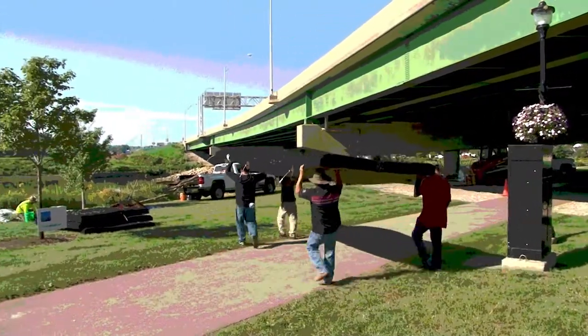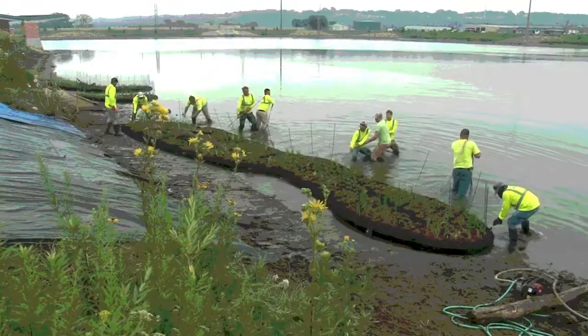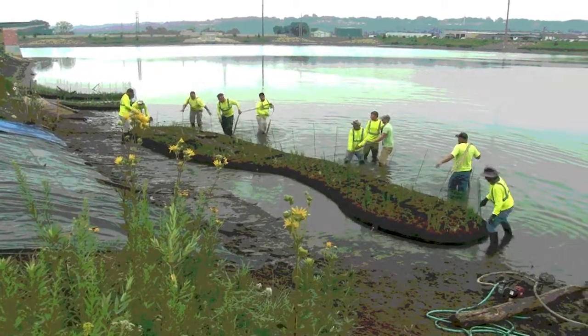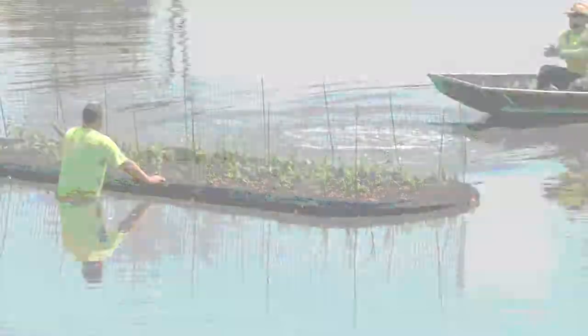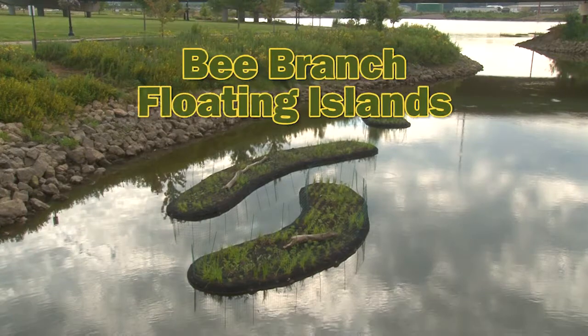A new feature was added to the Lower Bee Branch Creek in the summer of 2017. Visitors to the area will see some islands in the stretch of water from the 16th Street Bridge down into the 16th Street Detention Basin. These are the Bee Branch floating islands.